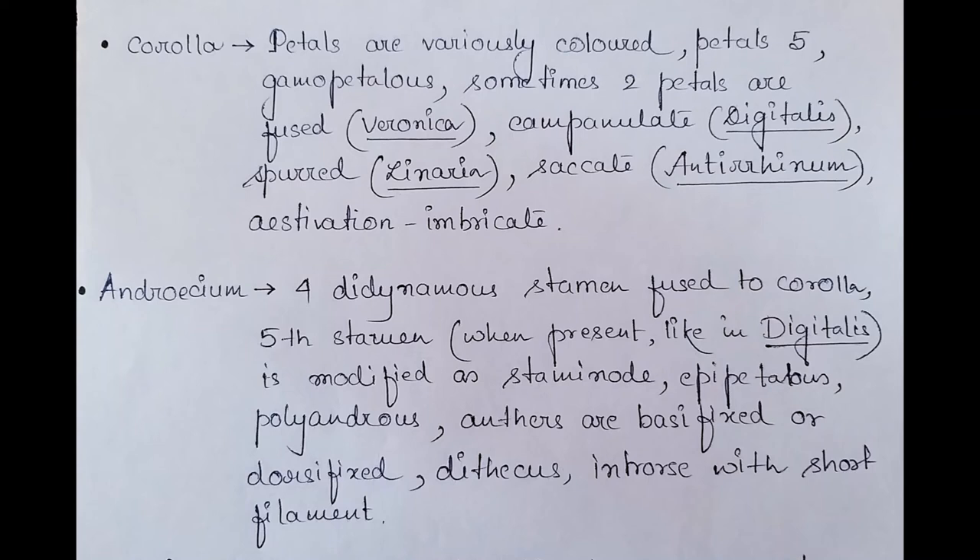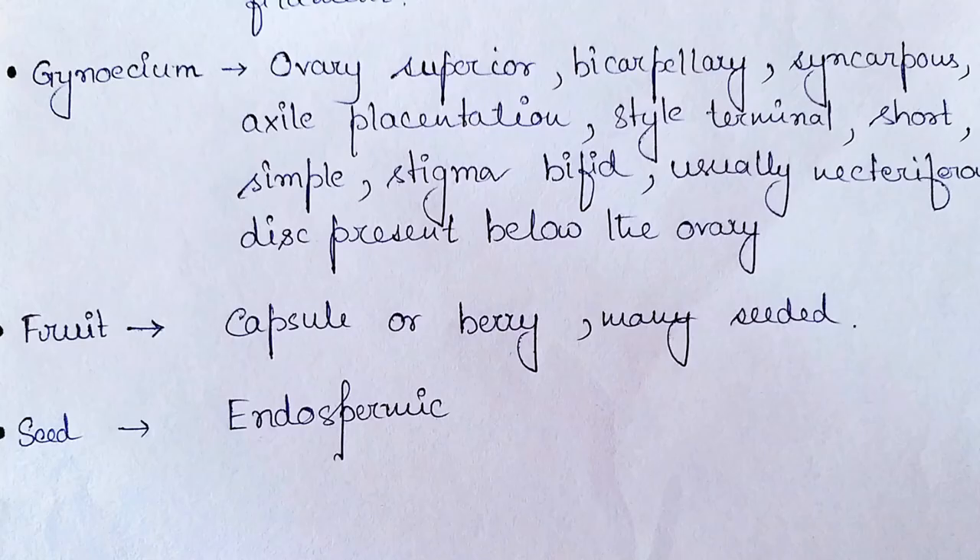Now coming to the reproductive whorls — androecium and gynoecium. In the androecium, four didynamous stamens are found; they remain fused to the corolla. The fifth stamen, when present as in Digitalis, is modified as a staminode. They are epipetalous and polyandrous; anthers are basifixed or dorsifixed, dithecous, introrse, with a short filament. For the gynoecium, the ovary is superior, bicarpellary, syncarpous, with axile placentation.